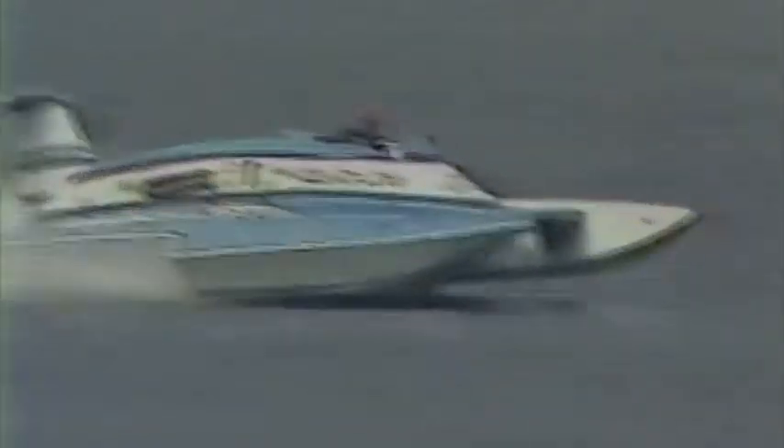And here comes what looks to be the winner for today — Chip Hanauer! The ultimate summer has arrived, he's a winner in Seattle! Second place to Ron Armstrong and the Budweiser — the Bud is back!